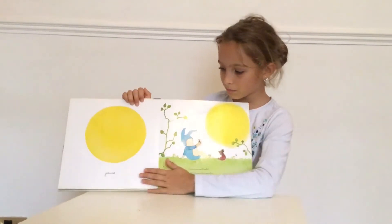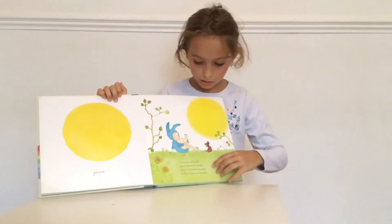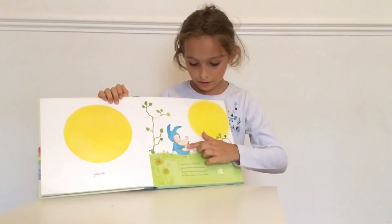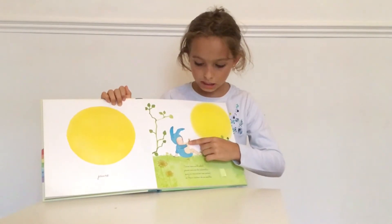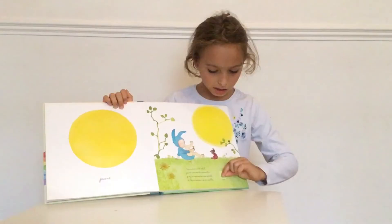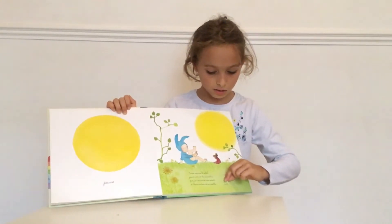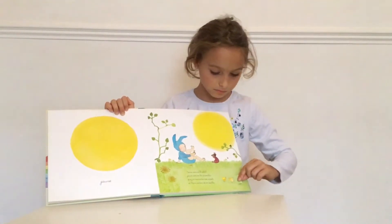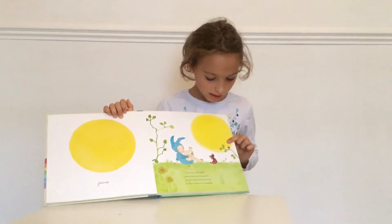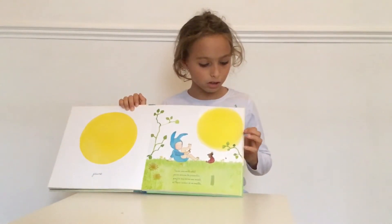So, here we have the colour yellow. Là, on a la couleur jaune. We have a yellow flower that actually moves. Là, on a une fleur jaune qui bouge. And here, if we pull, we find yellow ducks. Et là, si on le tire, il y a des canards jaunes. Here, we have a yellow sun. Là, on a une soleil jaune.